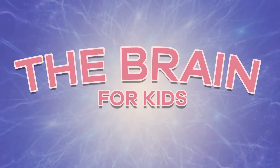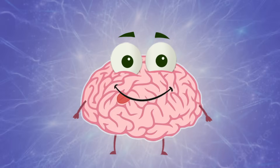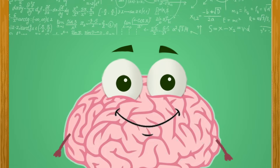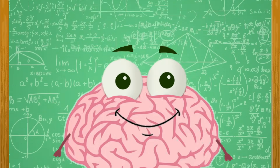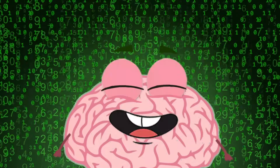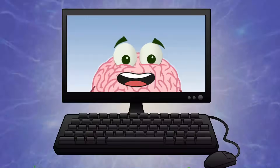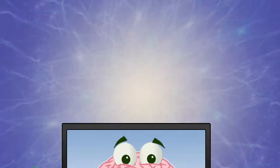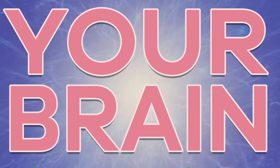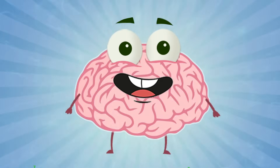The brain for kids: what weighs about 3 pounds, uses electrical impulses, calculates up to 268 miles per hour, and stores unlimited amounts of information and data? Here is a hint — it is not a computer. Still stumped? It is your brain, and today we are going to take a look inside and learn lots of cool facts about it.